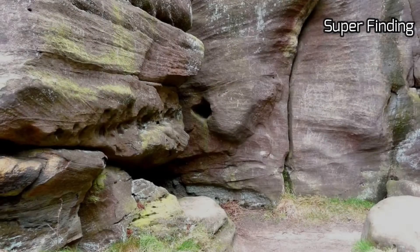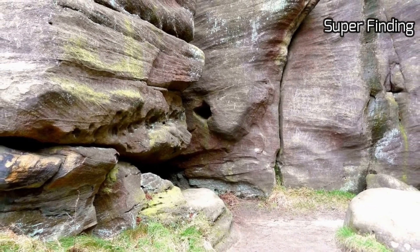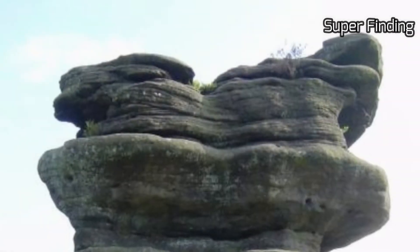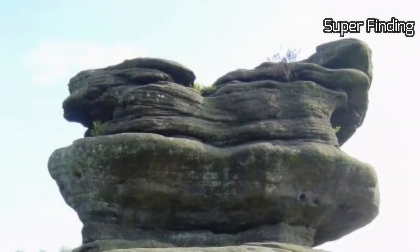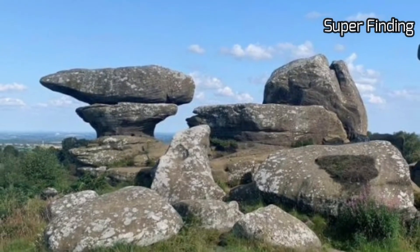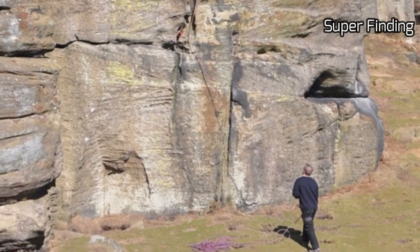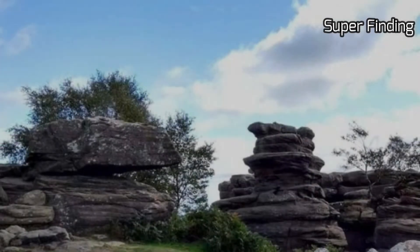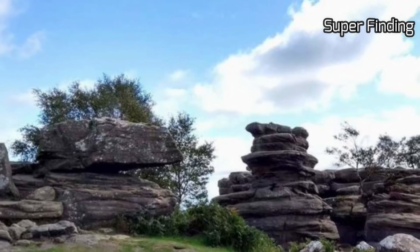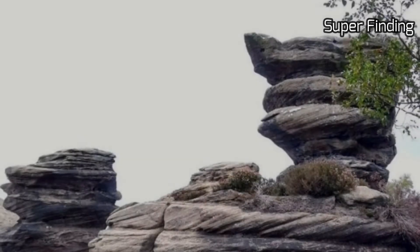There are many choices of activities available, from regular guided walks and climbing days to family trails to make your own adventure. The site is open typically from 8 AM until dusk. Brimham Rocks makes a great day out for families, climbers, walkers, and those wanting to enjoy the simple pleasure of fresh air and magnificent views.